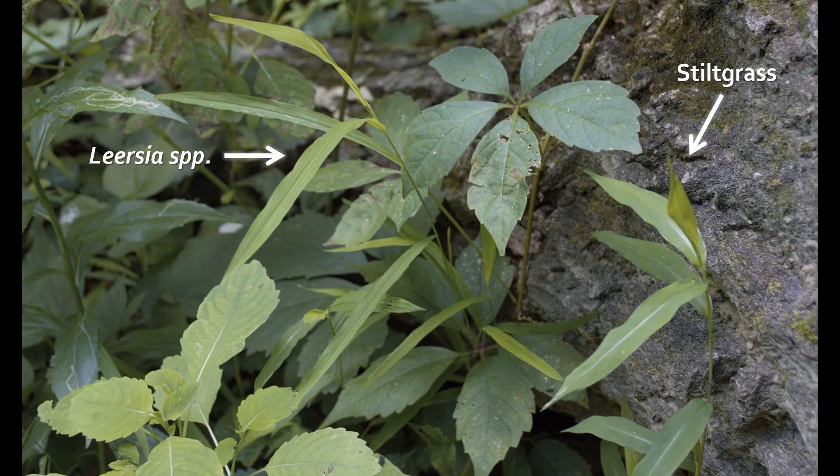Cutgrass species in the genus Leersia grow in similar habitats as stiltgrass, and also have leaves that are well spaced along the stem. However, Leersia species are perennial grasses with well-developed root systems. In addition, their leaves are longer and thinner than stiltgrass leaves and do not have the characteristic silvery midrib. Leersia flowers are also much more open and spreading than stiltgrass flowers.